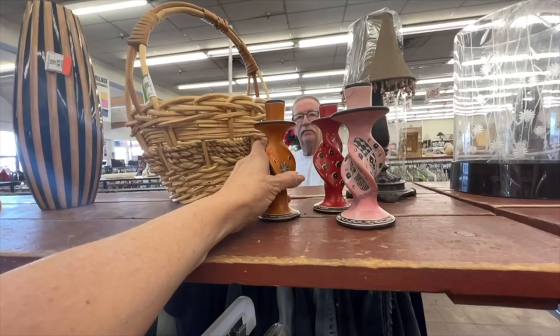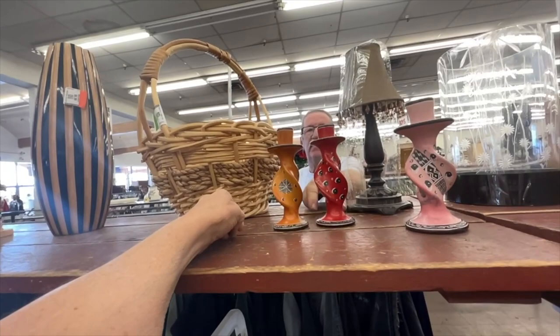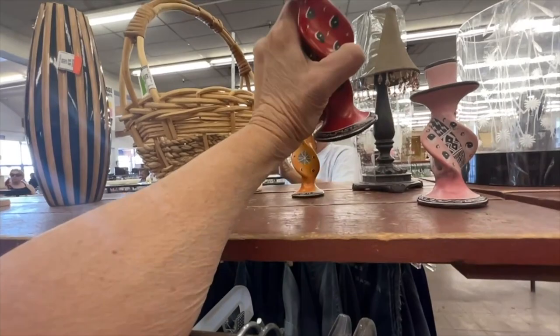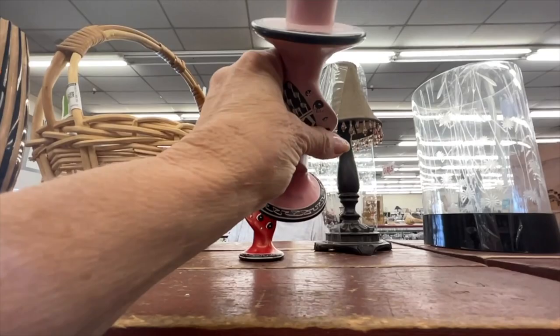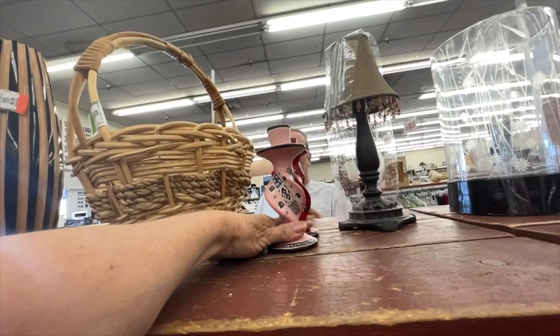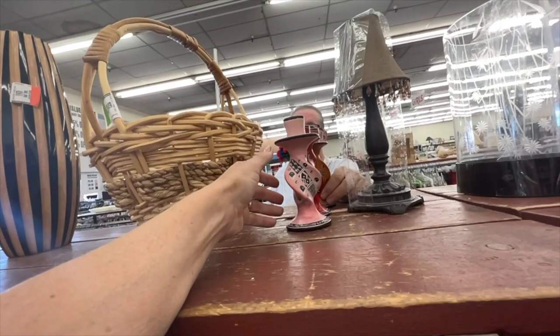Should we just get a few of them, or just two of them? Maybe the gold and the red, or the red and the pink. They look native. I bet they're small enough that your candles would fit down in there, which would be awesome. A white candle would look nice in them. Do you want to get all three of them? Yeah, I think so.